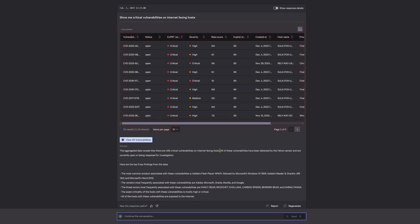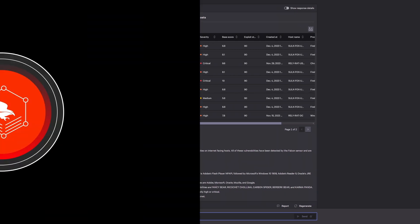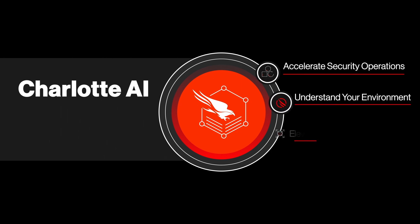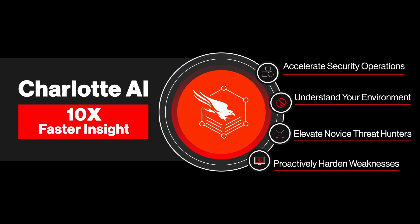With this information, you can take action by prioritizing critical hosts and proactively deploying patches to open vulnerabilities. Charlotte AI has the context to understand what you're looking for and the expertise to know exactly where to look for it, helping teams move at least 10 times faster — completing tasks that normally take days and hours in just minutes or even seconds.